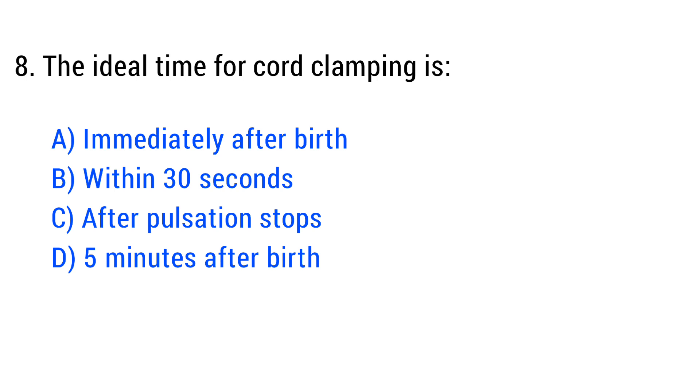Question No. 8. The ideal time for cord clamping is? The right answer is Option C: After pulsation stops.